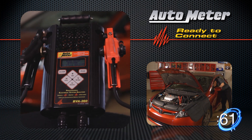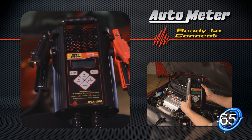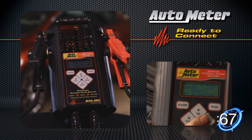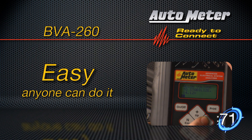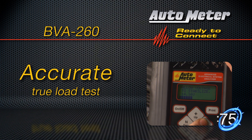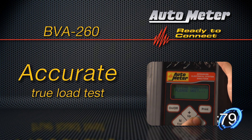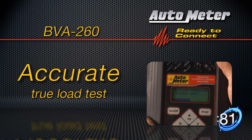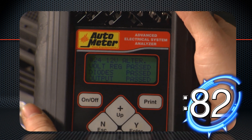The BVA260 is fast — 82 seconds or less. No need to load the electrical system or maintain RPM. Easy, simple, minimum steps. Anyone can use it. Accurate. Autometer's patented DPL technology delivers a true load test, not simulated like some other testers. That reduces misdiagnosis and comebacks. There, all three tests are completed in just 82 seconds.